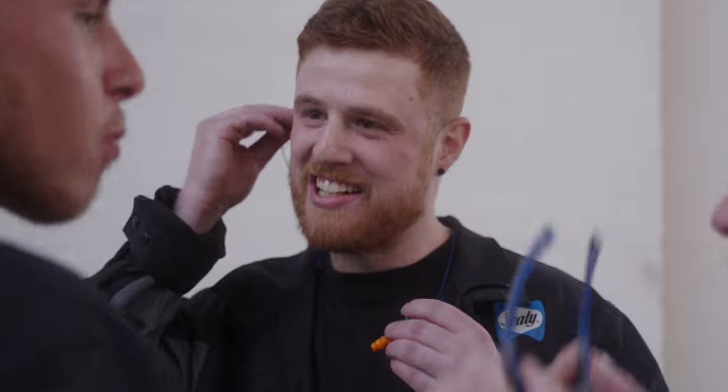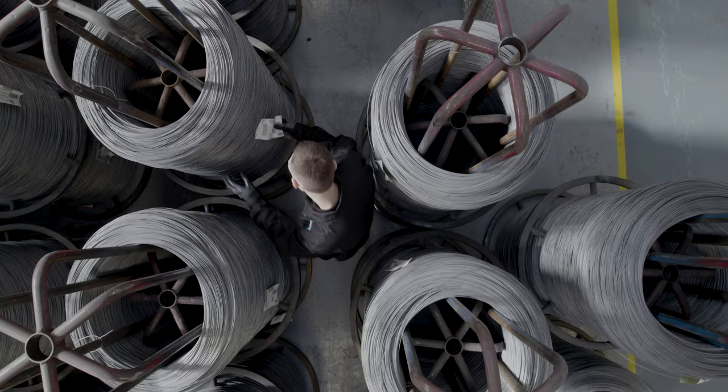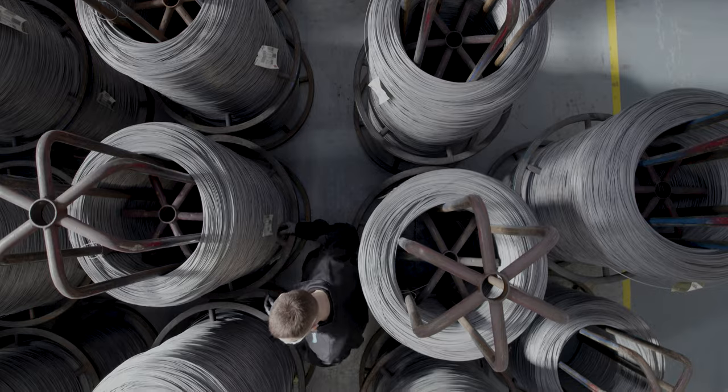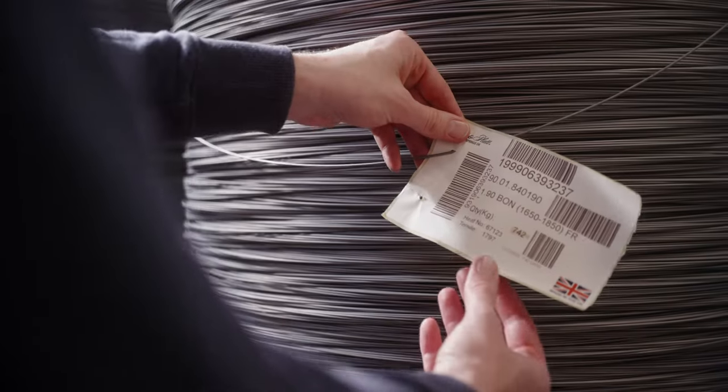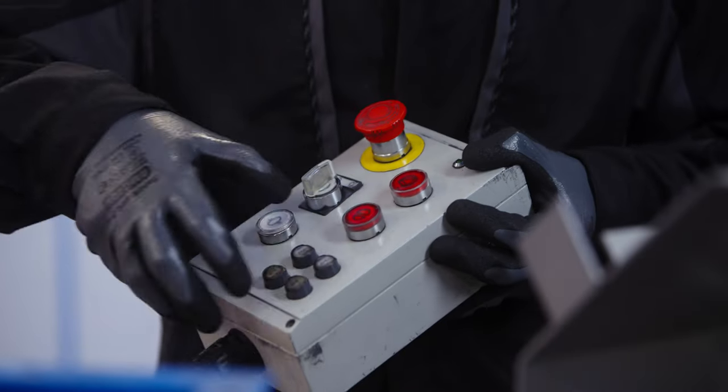Our mattresses are built around unique coil systems that are made right here in the specialist springs plant. Here we produce the patented aligned support coil, which has two stages. First, it senses your weight, and then secondly, it responds to provide a deep level of support and maintain the body's natural alignment.